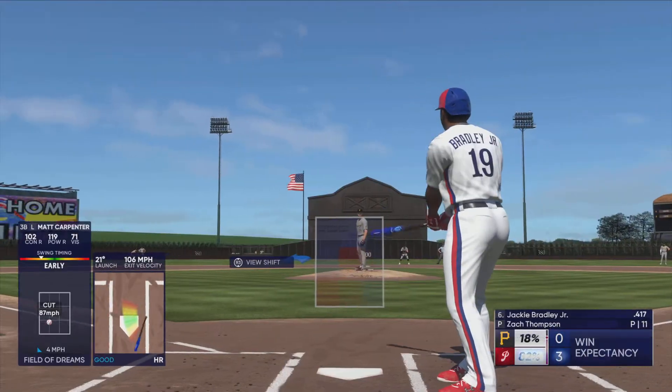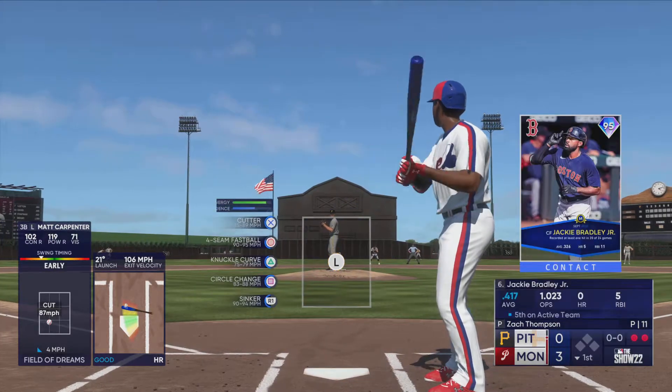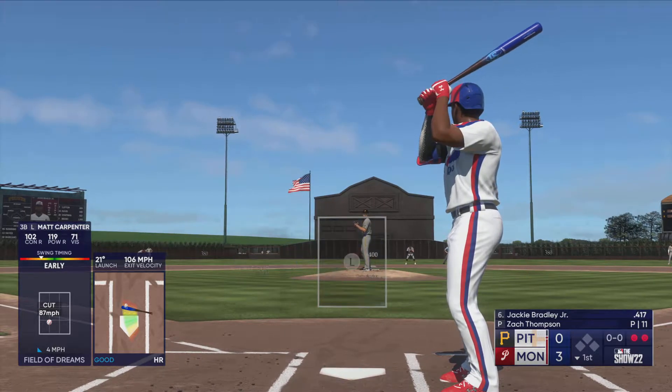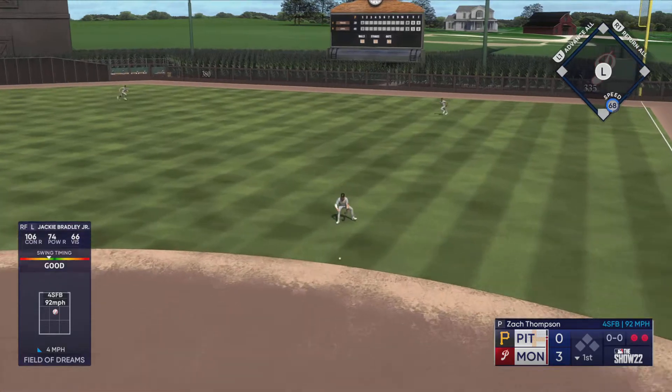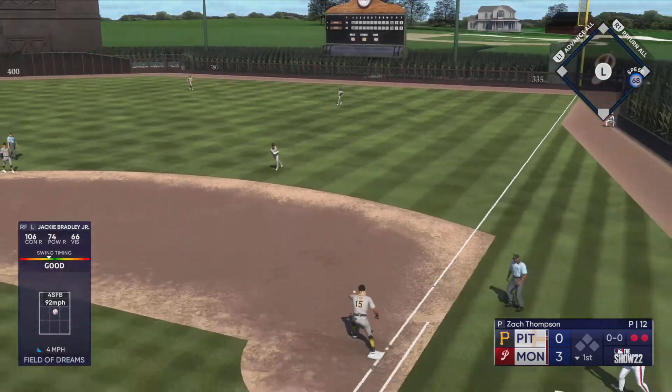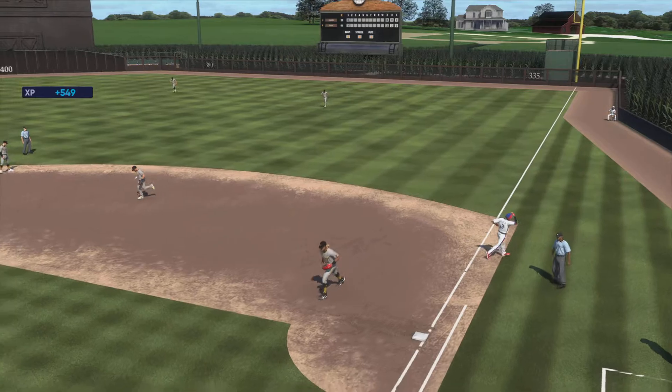Jackie Bradley Jr. gets a chance to hit. On the ground to the right side — Chavis handles the chance, throws to first. That ends the frame.